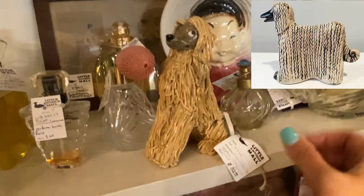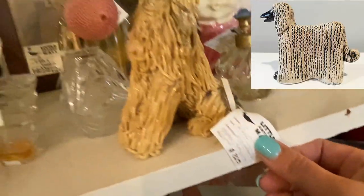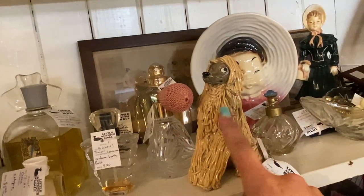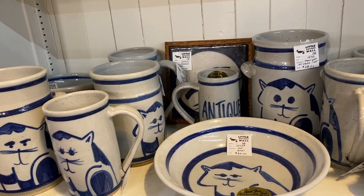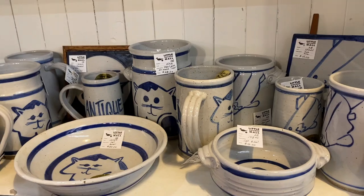I found an Afghan hound, but it is not my Lisa Larson that I'm on the hunt for. These little spaghetti ones are kind of fun though — I know a lot of people collect these. These remind me of the bowl that I got at Goodwill for my cats to drink their water out of. I got it a couple years ago and I still use it every day — well, I don't use it, they do.